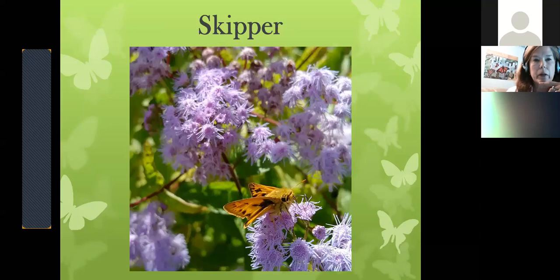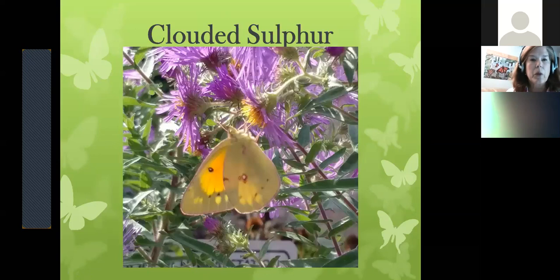The first ones I started with are the skippers. They are a small group of butterflies — they look like a little X-wing fighter. If you take a look at their wings, you'll see they hold them at a meta-angle to the body. They're very small and there are a lot of them. I do not know which skipper this specific one is. This one is called a clouded sulfur — the wings are closed and it's hanging from an aster taking nectar.